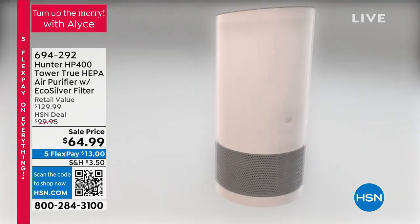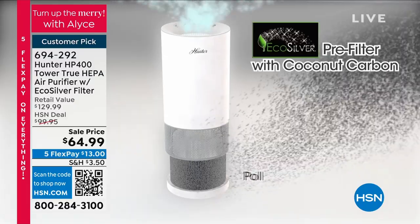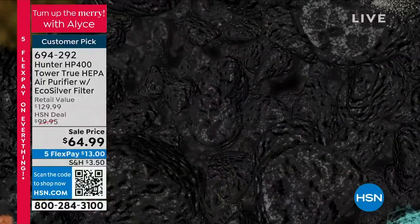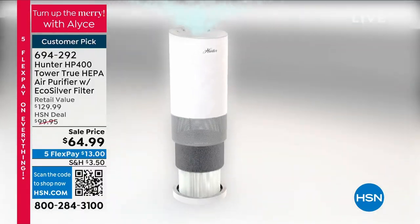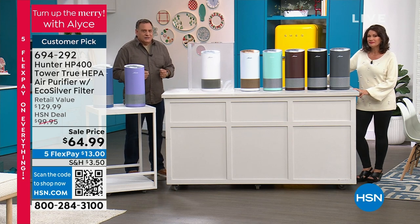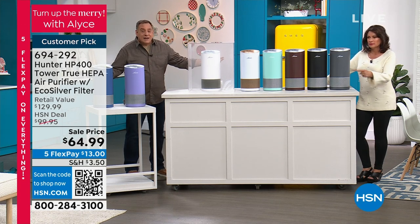Take a look at this animation showing exactly how it works. Step one: pre-filter — big stuff goes in at 360 degrees. Coconut carbon eliminates odors. Eco-silver inhibits mold, mildew, viruses, bacteria, fungus. Then the smaller stuff passes through to the true HEPA filter inside — 99.97% of everything. This time of year with people coming over for Thanksgiving, Christmas, Hanukkah, it's going to make the house smell better. With all these people in a confined space coughing and sneezing, this is going to get those nasties out of the air too.